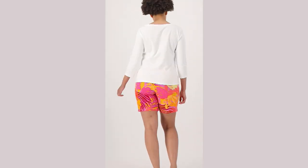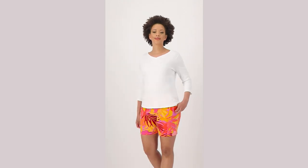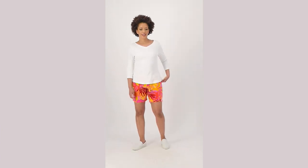For those of us that want to show off our personality and are not afraid of it, these are just gorgeous colors, and it's just a beautiful, beautiful French terry knit short.